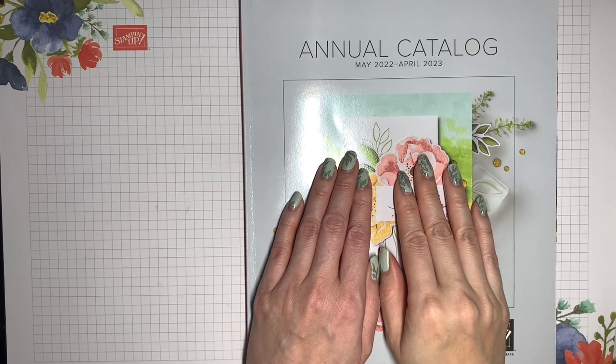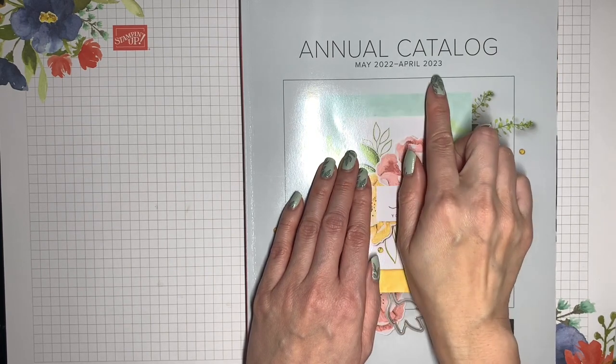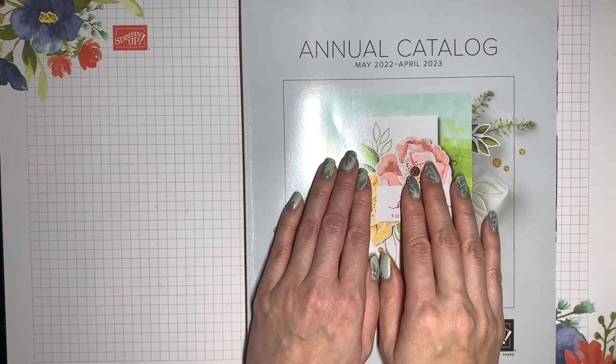Hi, it's V with Crafting Daily Dose. Stampin' Up! has announced a retirement list for the 2022-23 Annual Catalog, and I'm going to do a video walkthrough for you. All of the items that we're talking about are going to be available just while supplies last.